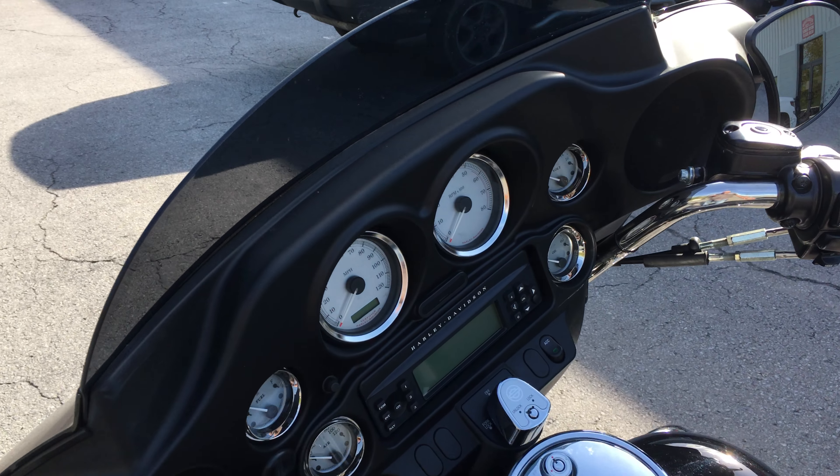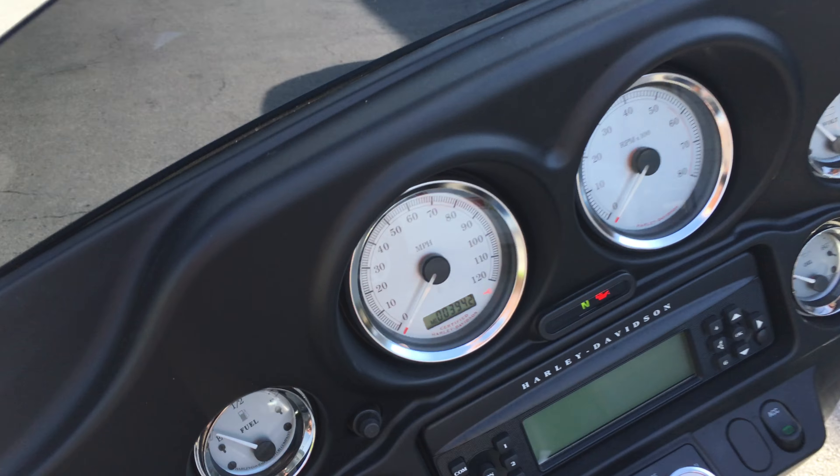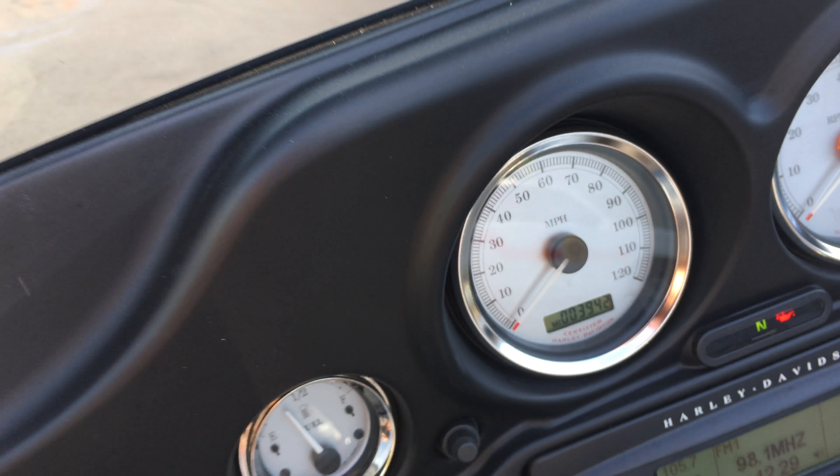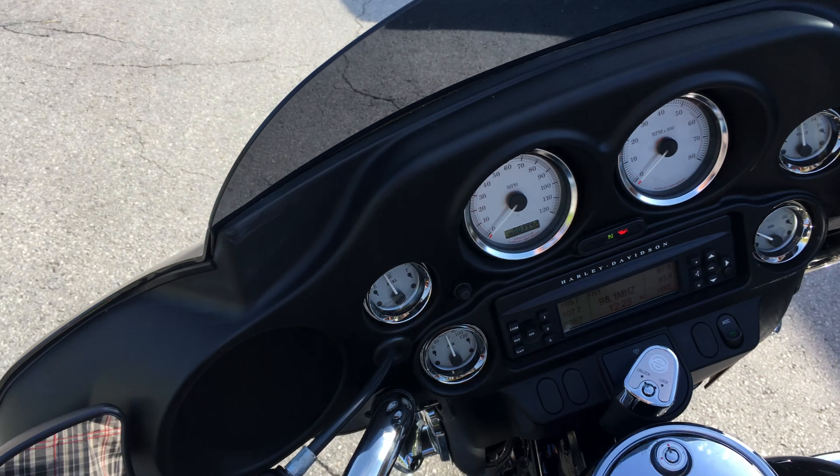Let's check the miles on it. AM/FM/CD player. I don't know — the way it looks so good, it's only got 3,942 miles on this 2006 Street Glide.